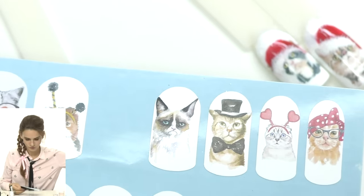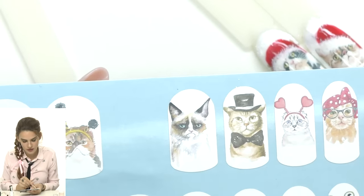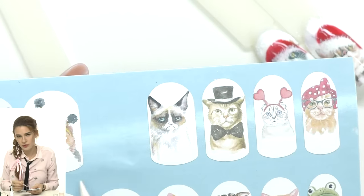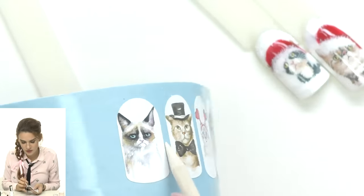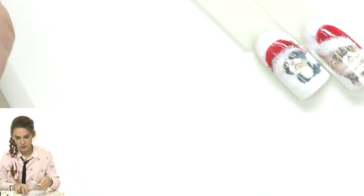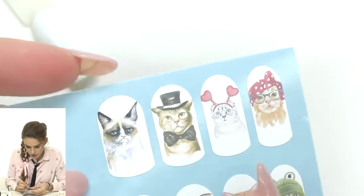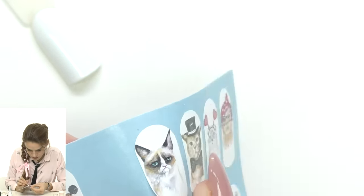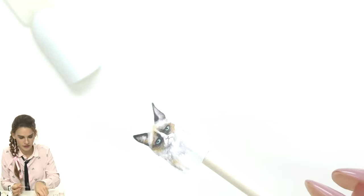Look for the right size wrap for each nail — similar to fitting tips. Cut off the backing strip you don't need. Fold it to measure: it should not be narrower than the nail. Separate it from the backing with an orange wood stick, then carefully place it centered on the nail. Even if it doesn't stick perfectly on the first try, you can fix it as many times as needed.